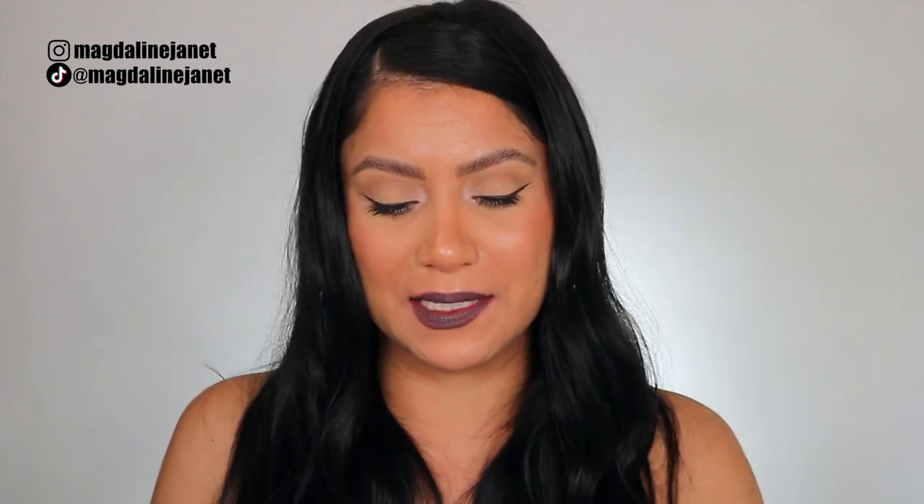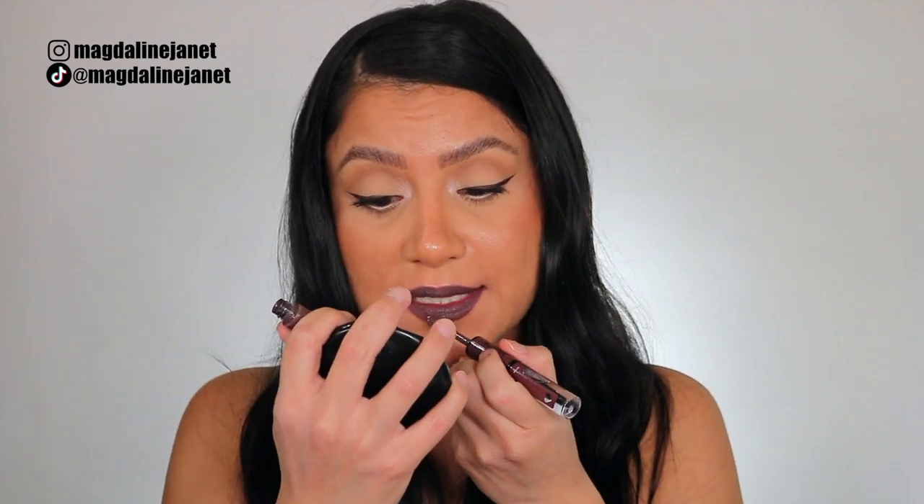It kind of reminded me of the Maybelline Superstay 24 Hour — they have a whole lip balm situation where you add the pigment first and then a gloss. But these are like the better, updated version of those. The shades are just so pretty. The longer you let the matte portion sit, the longer it's going to last on your lips. Then you put the top coat which gives it that shine and also seals it together. When I was doing the lip swatches, I'd get my makeup wipe and you can see the pigment is still there — it's just not the shiny part. So the shine kind of comes off, but not really. It's different — and I think that's all the hype.